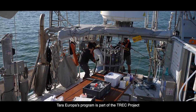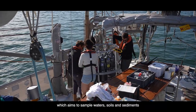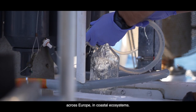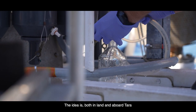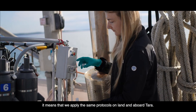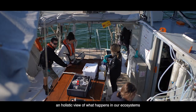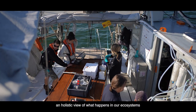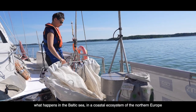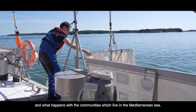The program Tara Europa is part of the broader TREC program, which aims to sample the water, the soil, and the sediment across Europe's coastal ecosystems. The idea is that both on land and on Tara, we can apply a standard protocol — the same protocols whether on land or on Tara — and it will allow us to have a holistic view of everything that happens in our ecosystems, and to compare, for the first time, what happens in the Baltic with what happens in communities living in the Mediterranean.